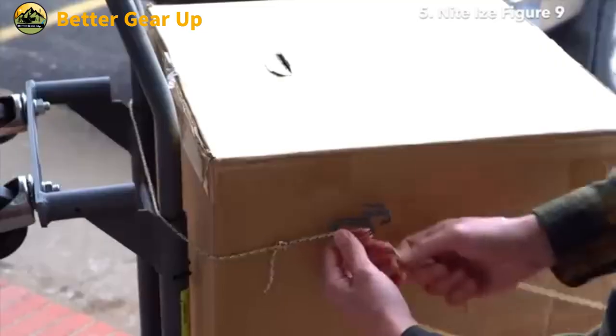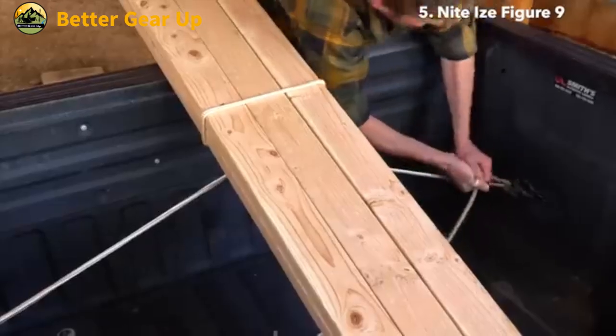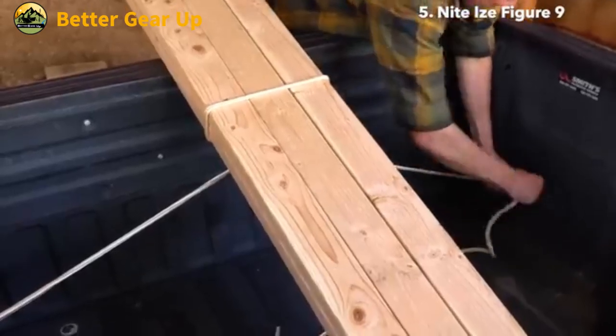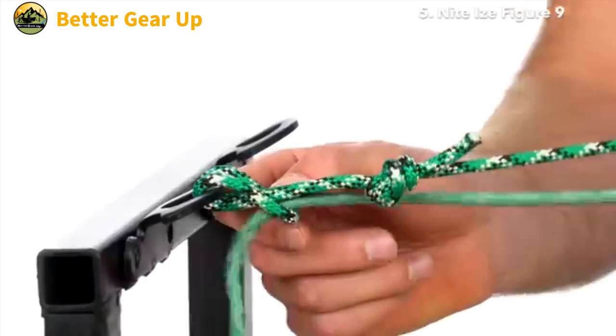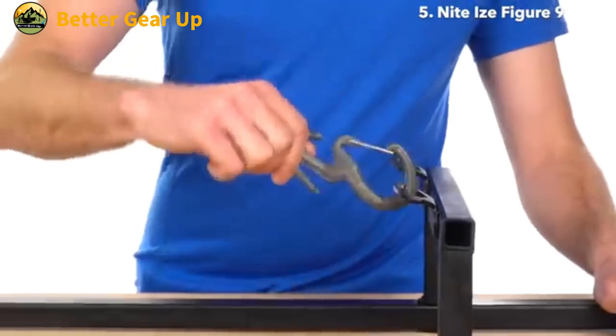The NightEyes CamJam XT is a versatile and robust rope-tightening system designed to simplify your outdoor experiences and everyday tasks. This compact D-shaped device, weighing only 0.08 pounds, packs a powerful punch in terms of functionality and durability.